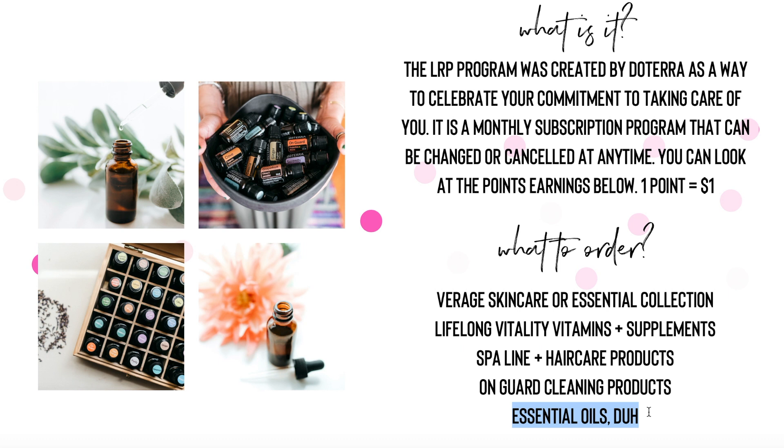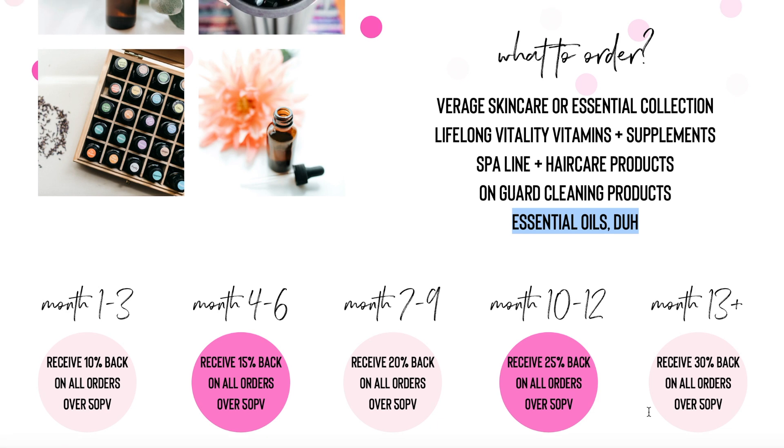You'll earn points back for your orders, and you always get your 25% off with your membership. doTERRA is pretty generous — when you order through the Loyalty Rewards program at least 50 points, you earn 10% back on all your orders months one through three. Month four through six you earn 15% back. Seven through nine is 20%, ten through twelve is 25%, and month thirteen and on is 30% back on all of your orders in points, which is awesome. And that's what I get — I get 30% back on all of my orders.